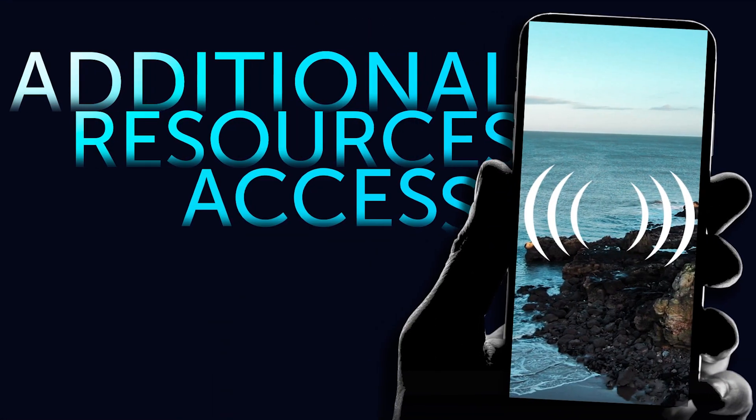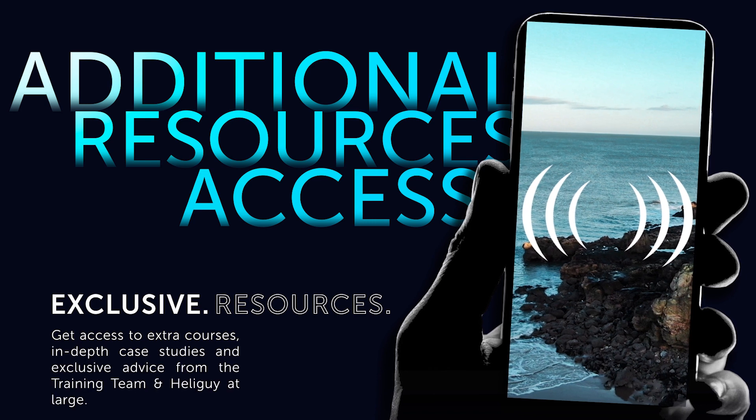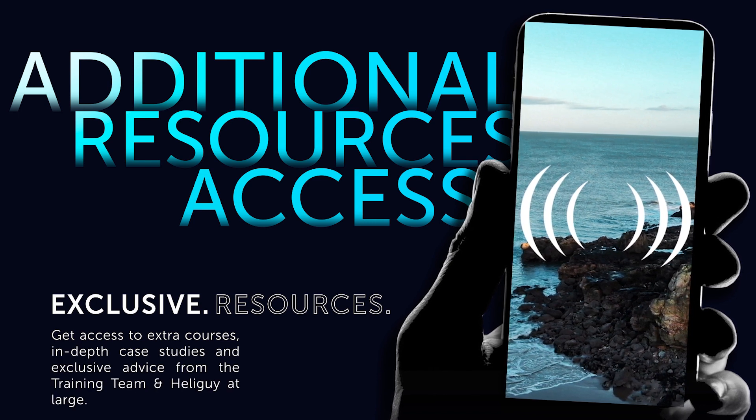Black Box also features a multitude of different resources, keeping you informed of the very latest drone news, regulation changes, and is your pathway to continued professional development.